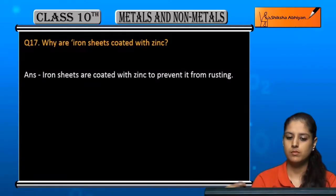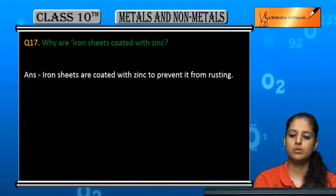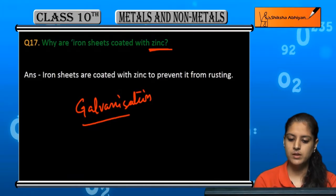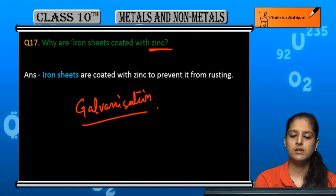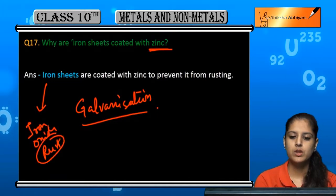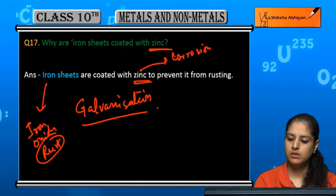Question 17: Why are iron sheets coated with zinc? Iron sheets are very prone to corrosion — they easily react to form iron oxide, which makes them rust quickly. The zinc metal, however, is corrosion resistant.